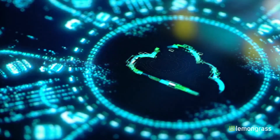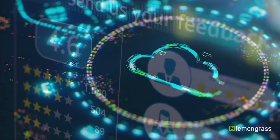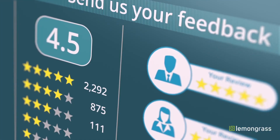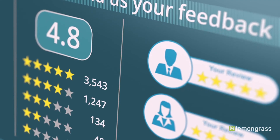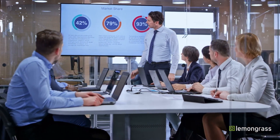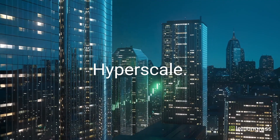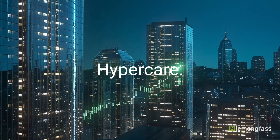With Lemongrass Cloud Platform, you can harness hyperscale cloud advantages faster and improve your quality of service at lower costs, giving you the edge you need to achieve your strategic business goals. Lemongrass Cloud Platform: Hyperscale. Hyperspeed. Hypercare.